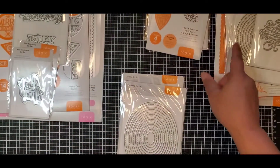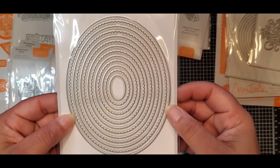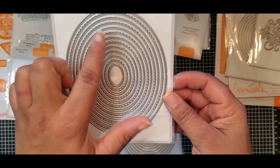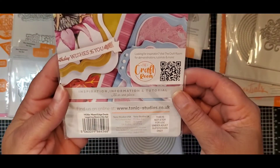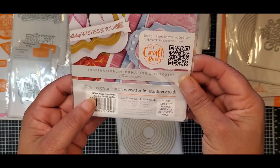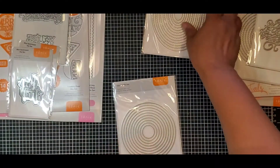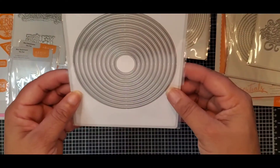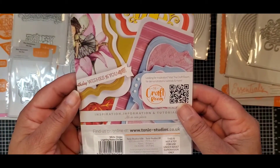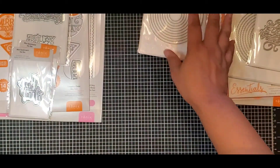I like the other packaging better where you can actually see the dies all the way through. Here's another layering ring one — this one has ovals that are plain and scallop mixed edge ovals, Layering Basics Die Set, number 1456E. And then we have the plain nested circles, number 1454E. Again, all of those came in one bundle.